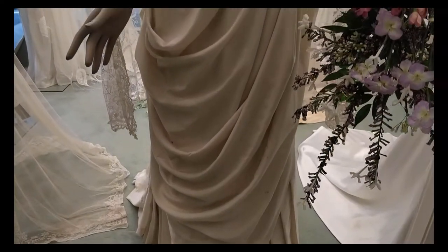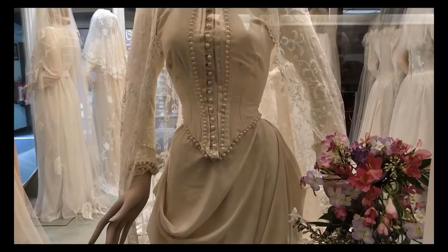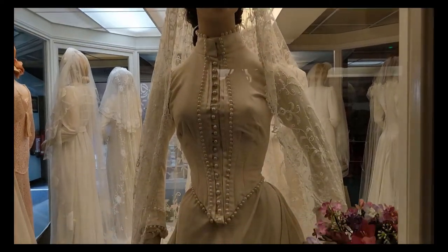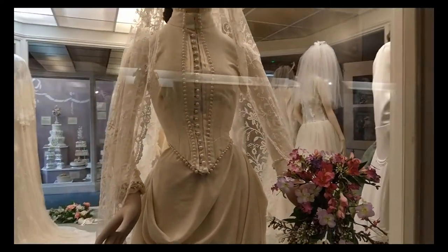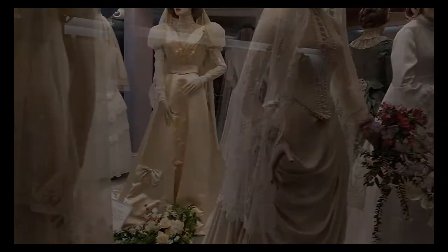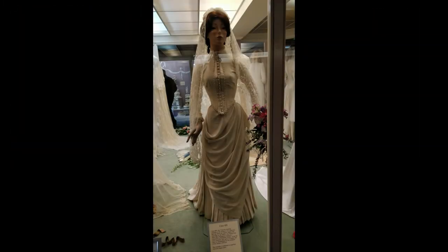1870. This Victorian wedding gown is the earliest in Flambard's collection. This gown may be familiar to some who have visited before, as it was the bride in the fitting room above Miss Fillingham's millinery emporium in Flambard's village. The gown is fashioned in superfine wool and slipper satin.